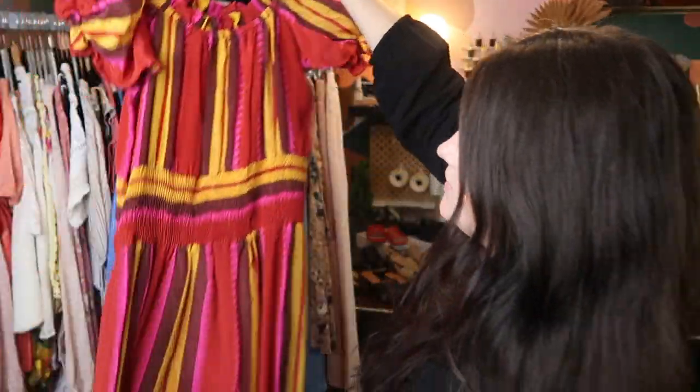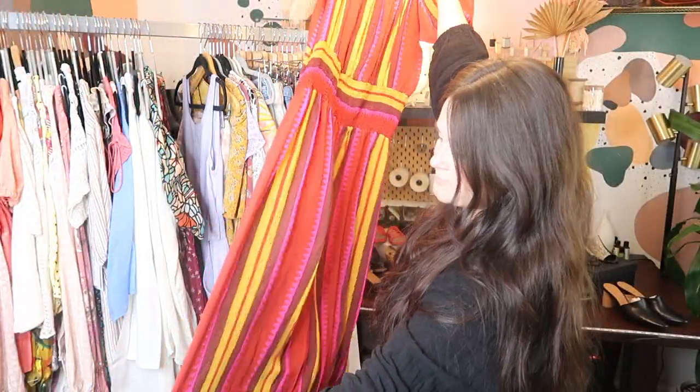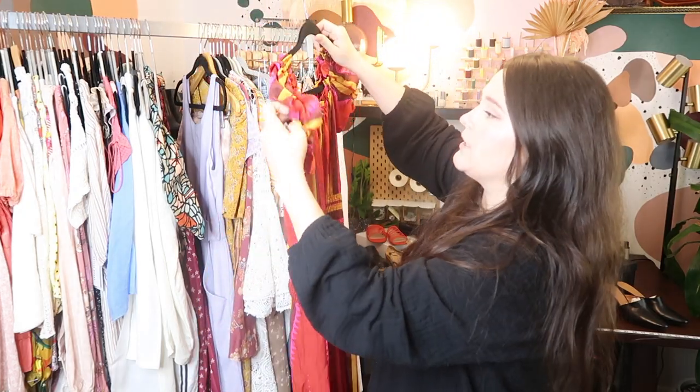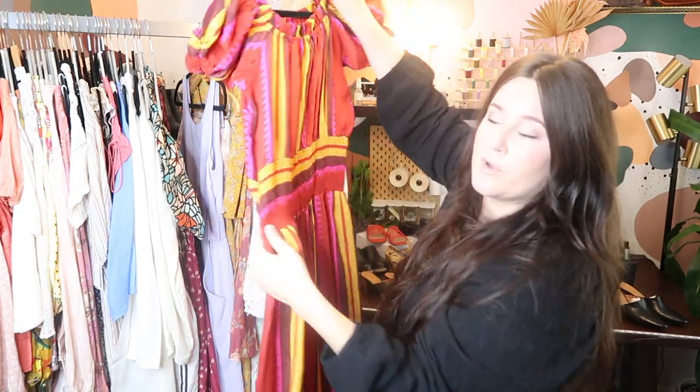This is another piece I found under the assorted brands on thredUP — this is a designer from India, I believe it's Ann Pama — and it's new with tags from Anthropologie. It's 100% silk, a full-length maxi dress in this beautiful bright color palette, big puff sleeves, ruched waist. I believe it retailed for $260, so I'll probably get it listed at like $150 to $175 or so on Poshmark.